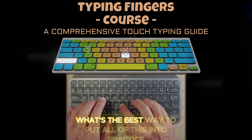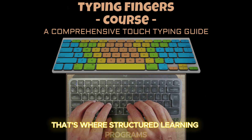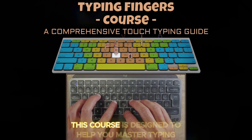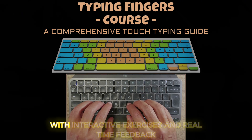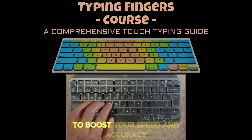By now you might be wondering what's the best way to put all of this into practice. That's where structured learning programs like the Typing Fingers course come in. This course is designed to help you master typing step-by-step, from beginner to advanced, with interactive exercises and real-time feedback. You'll learn the exact techniques you need to boost your speed and accuracy.